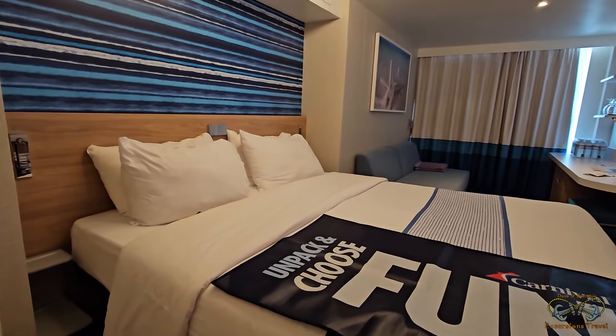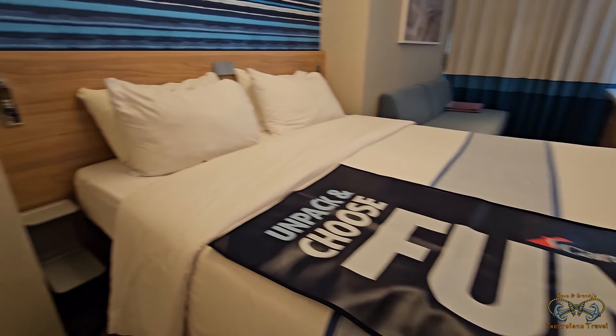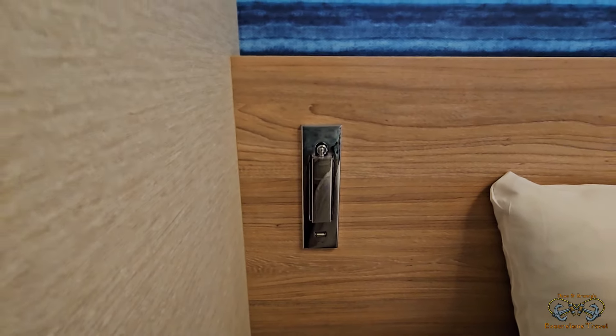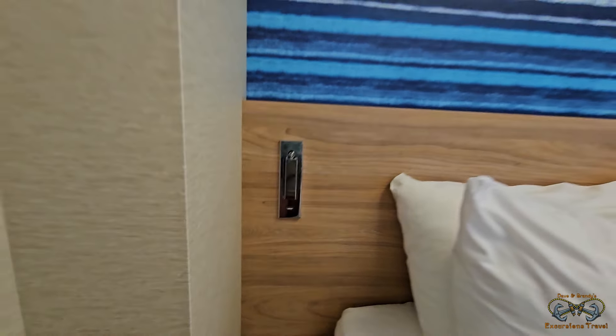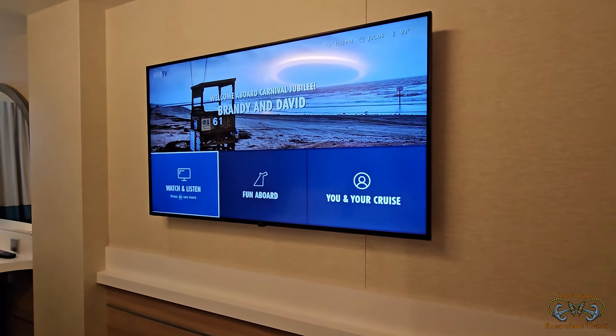And then you've got a king-size bed, or it could be split to two twins. Got a little nightstand — each side has its own little light and USB. Light. USB.